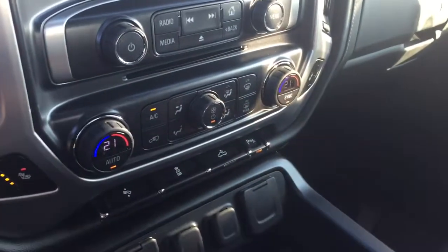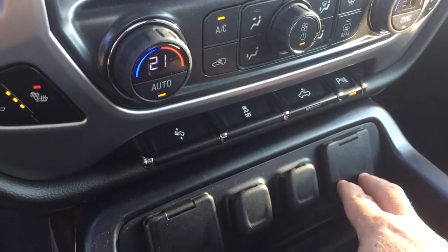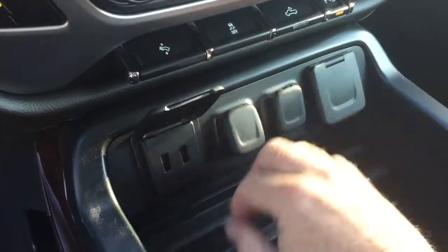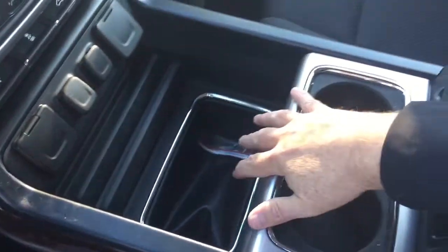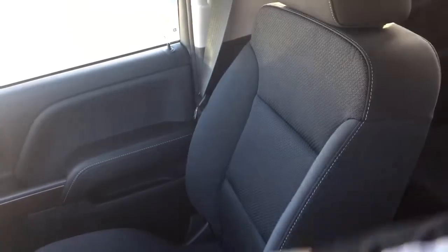Dual-zone climate control for heating and air conditioning. You've got power-adjustable pedals, traction control, and LED lights in the back of the truck. For power, you've got a pair of USB ports, two 12-volt outlets, and a three-prong power outlet — plenty of opportunities to plug in and stay connected. There's storage space, a pair of cupholders, a wireless charging dock, and more storage space on the inside with USB.